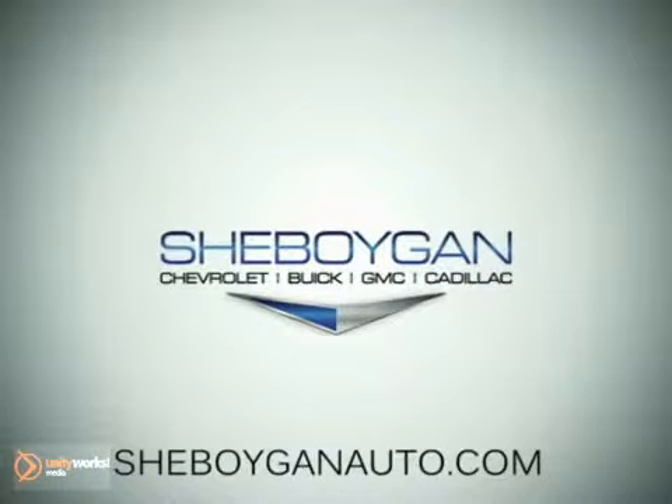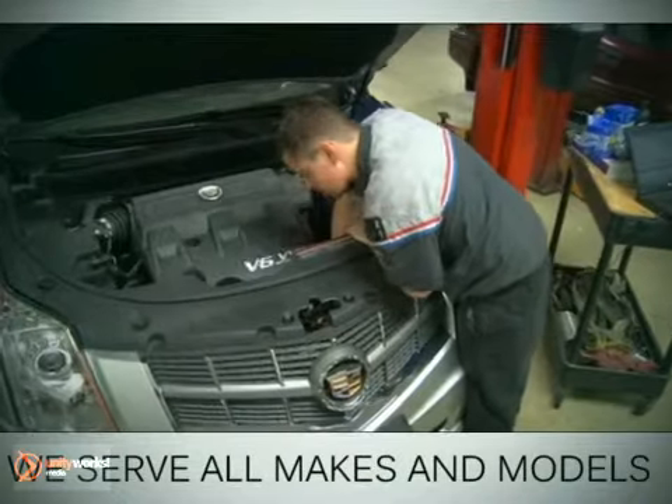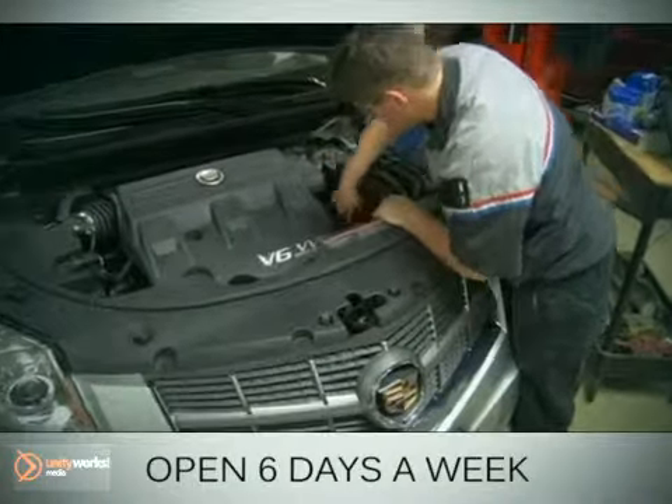At Sheboygan Chevrolet Buick GMC Cadillac, we service all makes and models, and we're open six days a week for your convenience.